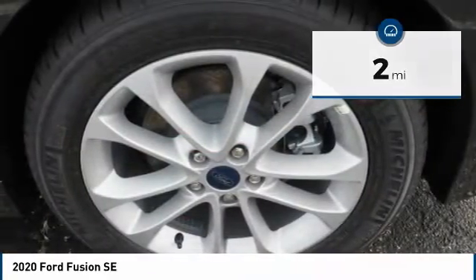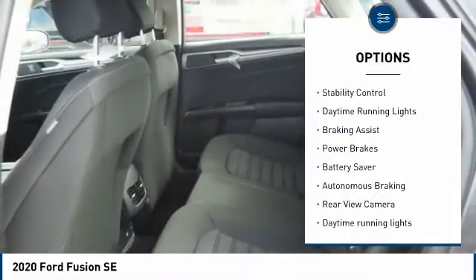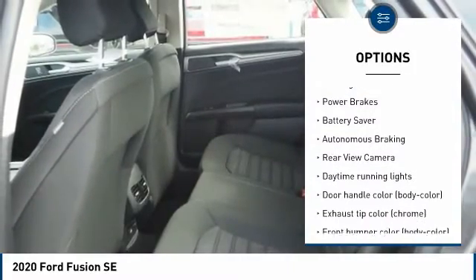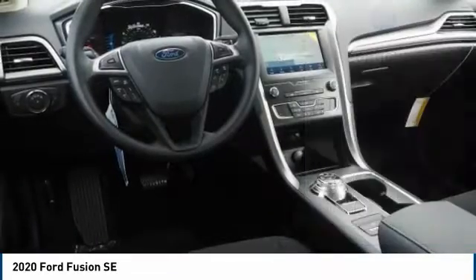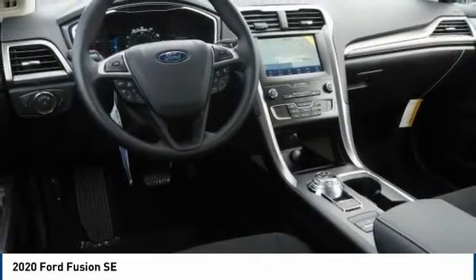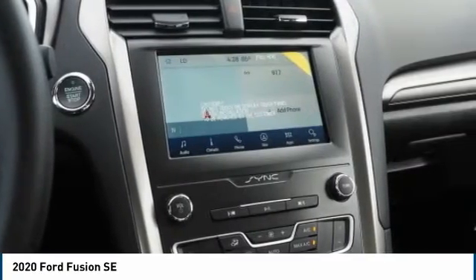Here are some of this vehicle's great options: tire pressure monitoring system, emergency braking preparation, traction control, stability control, daytime running lights, braking assist, power brakes, battery saver, autonomous braking, and rear view camera. Drive away with a great deal on this vehicle.